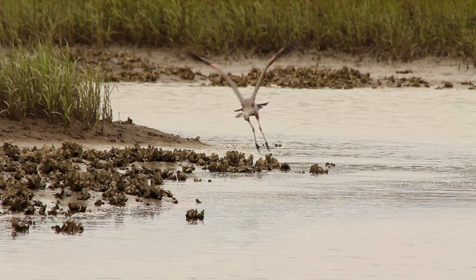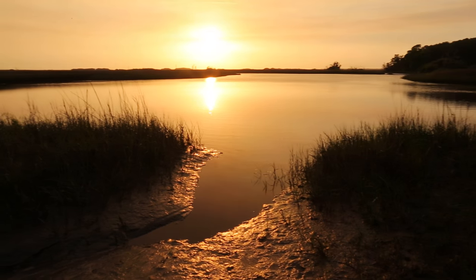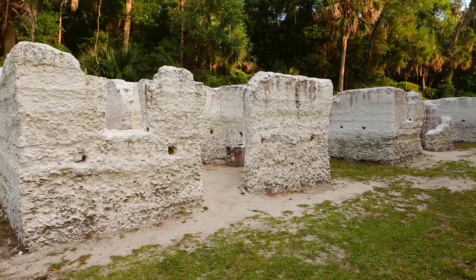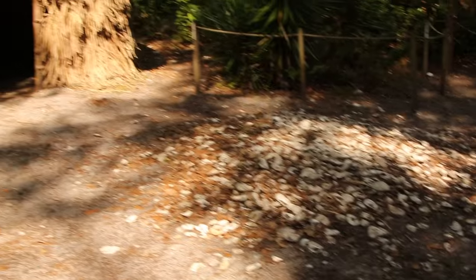The Timucuan Ecological and Historic Preserve was established by legislation in 1988. They sought to protect the salt marsh ecosystem. With over 6,000 years of human habitation, this area has a number of different historic sites and prehistoric sites all within the preserved boundary.